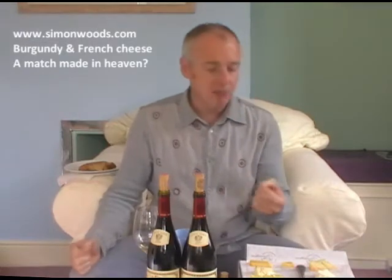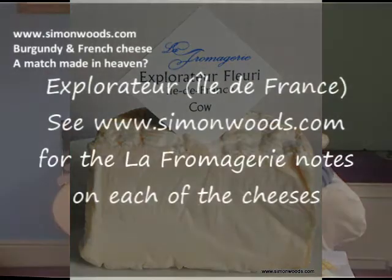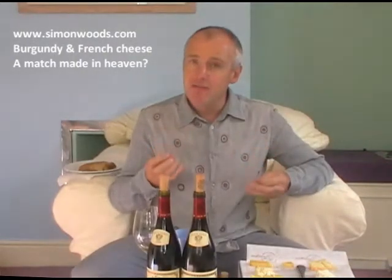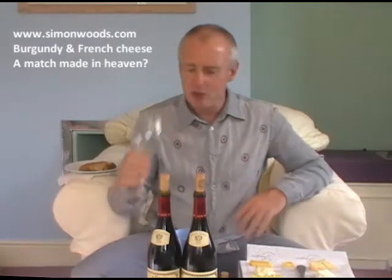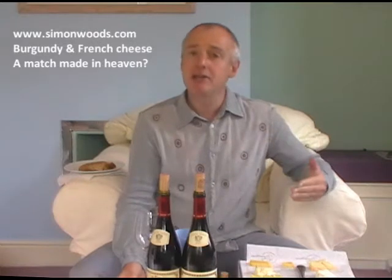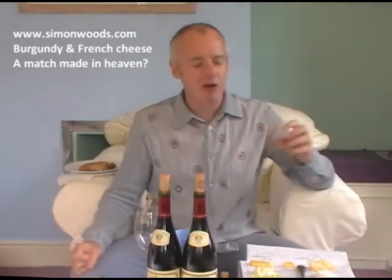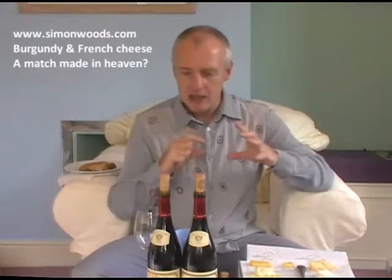Next is Explorateur — details on screen. It's got something of the same slightly gritty texture but it's nowhere near as pungent. It doesn't feel amazingly fresh but it's got a slightly salty bite to it, which is nice. With the wine, I find that a much more satisfactory combination — yes, it brings the wine down and makes it more subtle, but it doesn't then walk all over it. The wine and the cheese sit really nicely together. Probably the best combination so far.